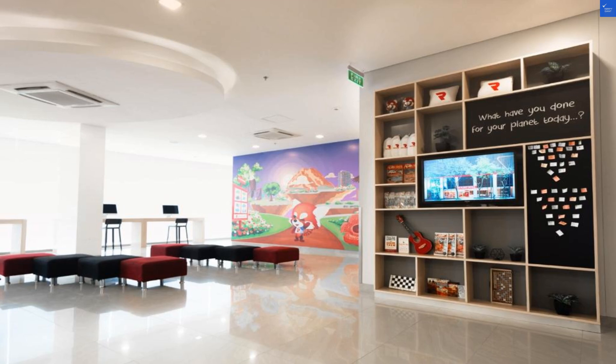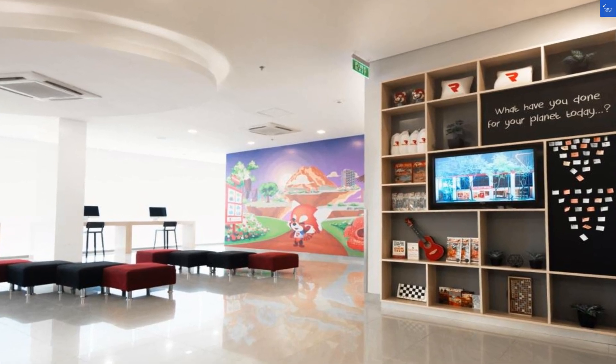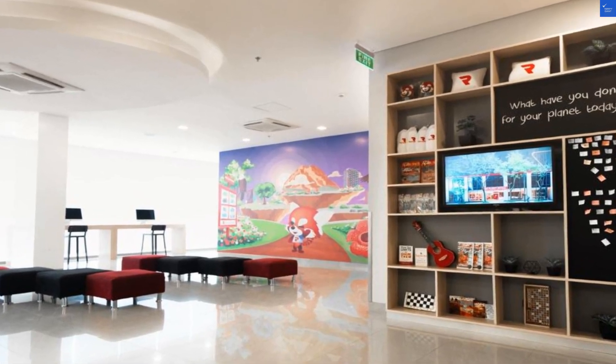Now let's break it down. Location: 7 out of 10. Room quality: 6 out of 10. Amenities: 4 out of 10. Service: 5 out of 10. Food: 6 out of 10. Total score: 34 out of 50.